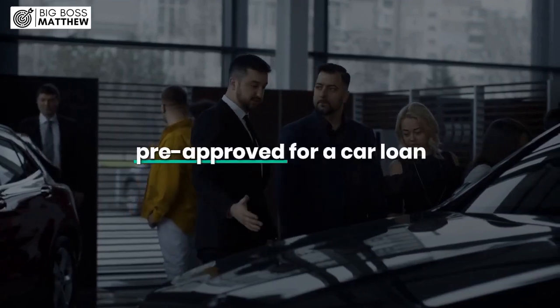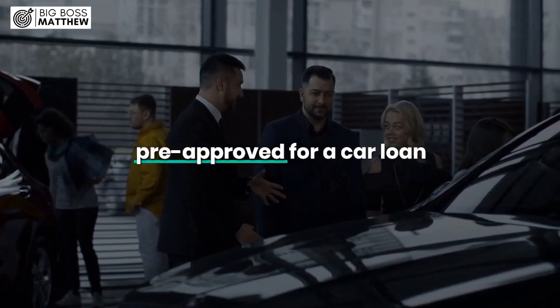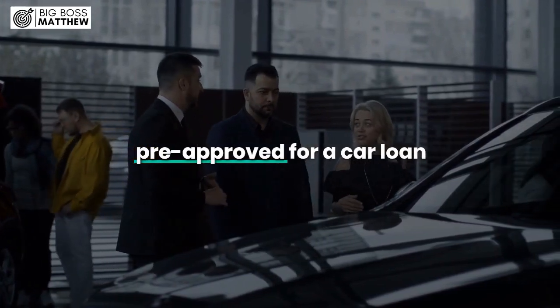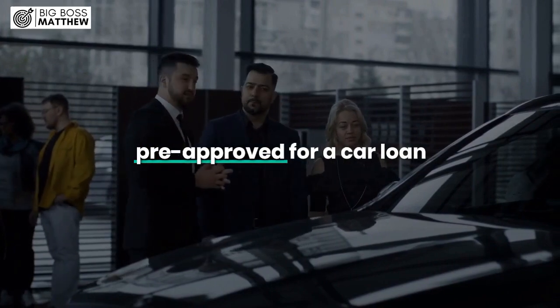When you're pre-approved for a car loan with Capital One, the pre-approval letter will typically include important details such as the purchase price, loan program, interest rate, loan amount, down payment amount, expiration date of the pre-approval, and even the property address — in this case, the car you're looking to purchase.